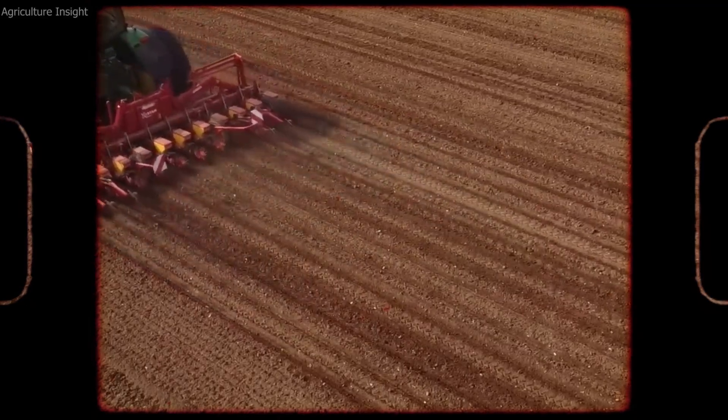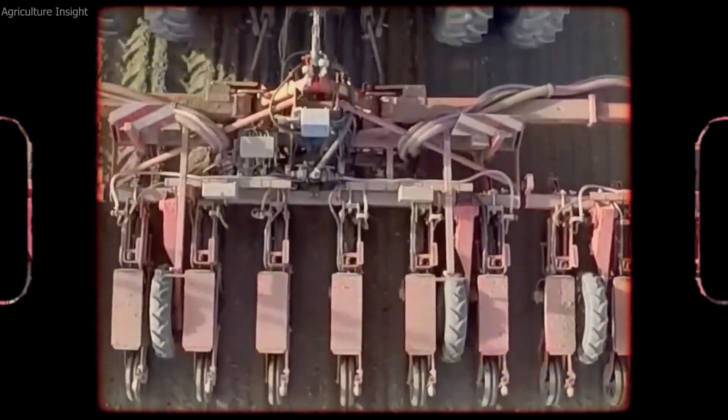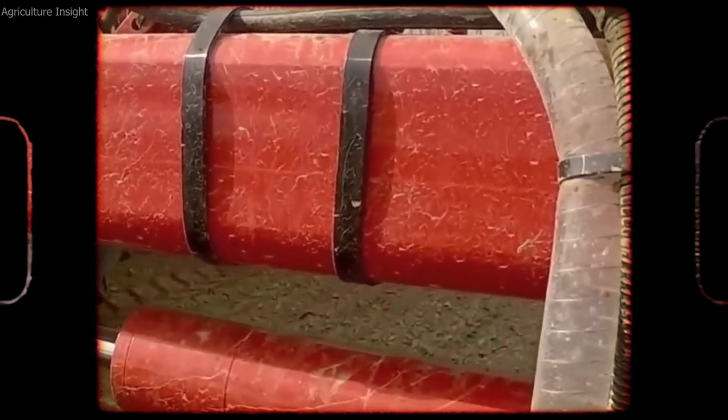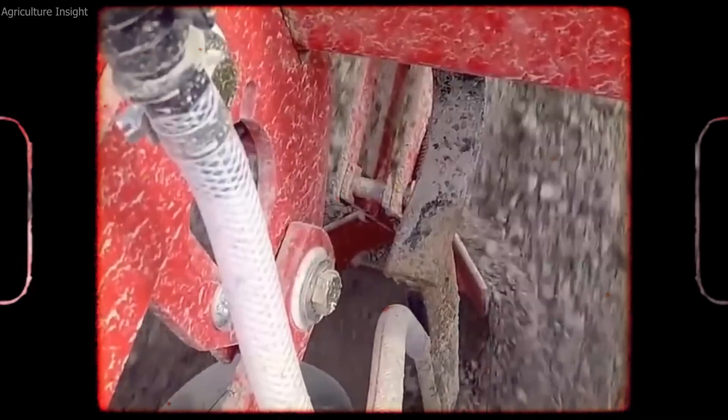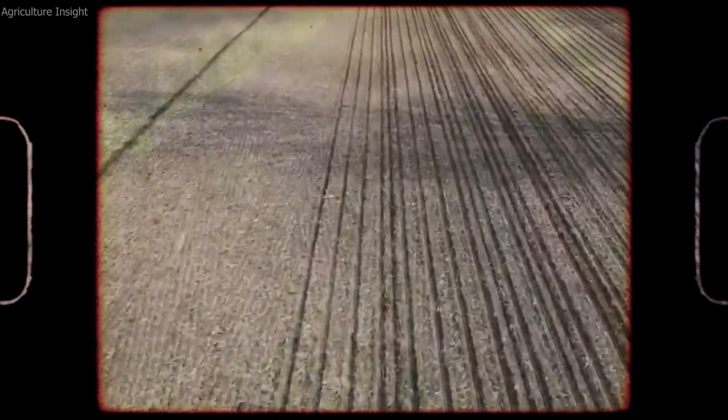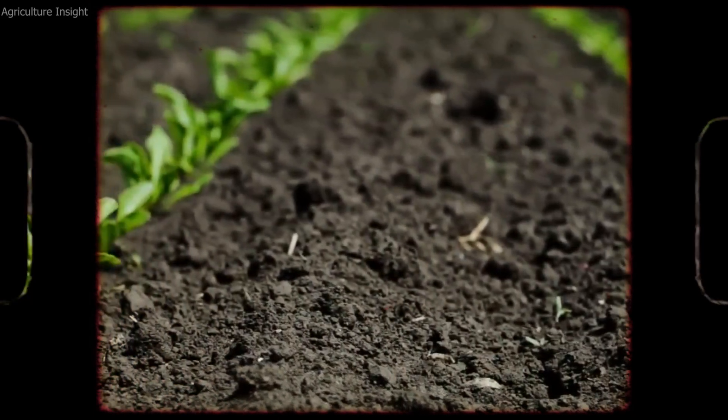As sugar beets grow, they undergo a transformation, storing sugars in their tap roots — the large, bulbous roots that will later be harvested. Over the course of several months, the plant continues to develop, with the beets reaching maturity by late summer or early fall, when they are ready for harvesting.